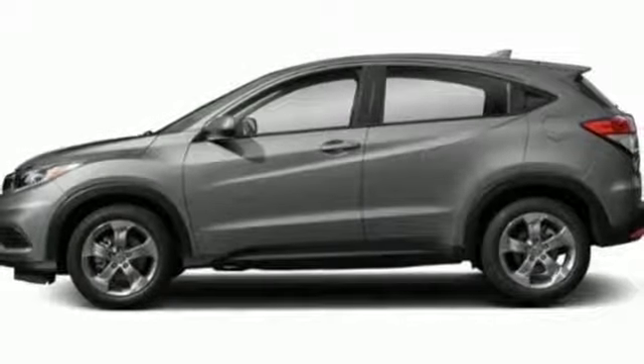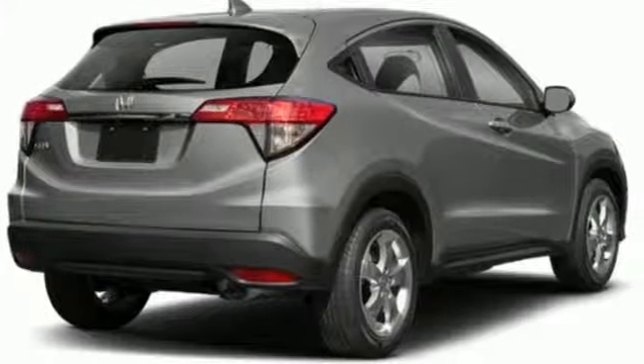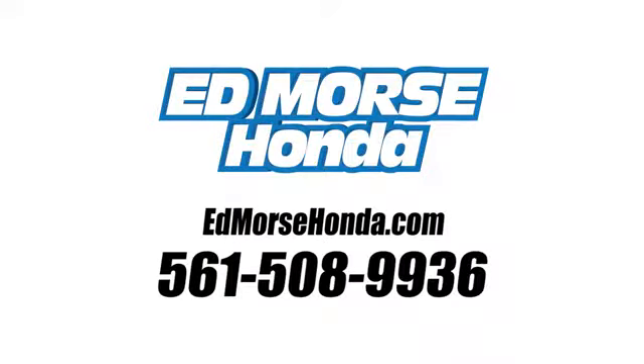Honda has a world-renowned reputation for reliability. Someone is going to drive this fantastic vehicle off the lot. It should be you. Test drive it today. Call us today at 561-508-9936.